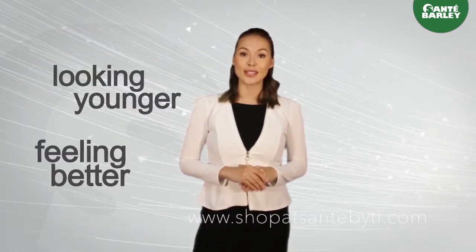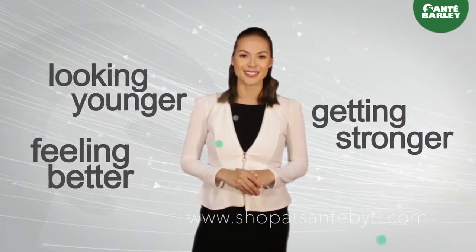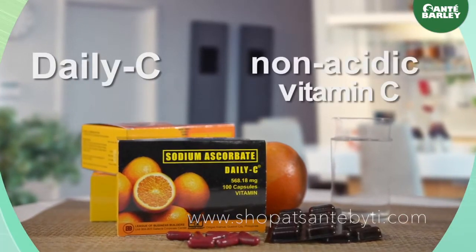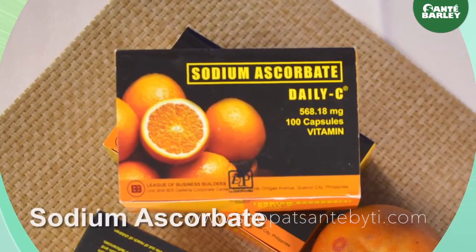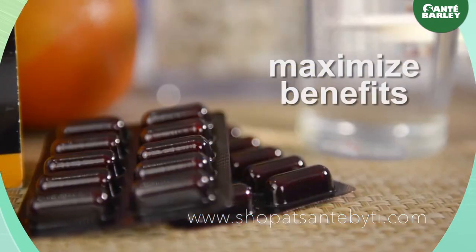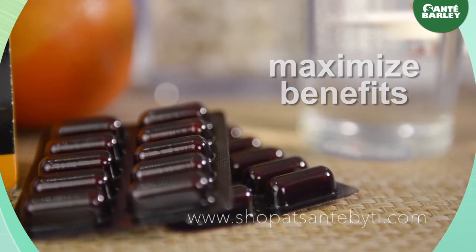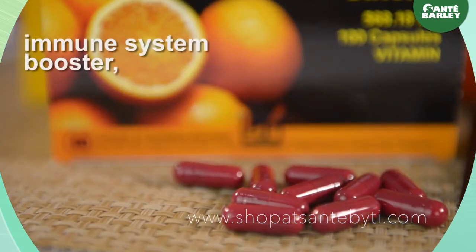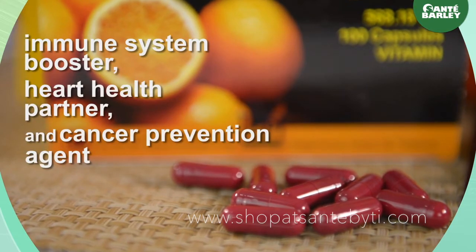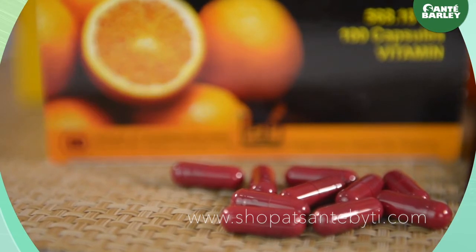It's only a matter of time until you start looking younger, feeling better, and getting stronger. Now let's talk about Daily C — Sante's non-acidic vitamin C. It contains 568 milligrams of sodium ascorbate. When taken daily, it helps maximize all the known benefits of vitamin C as an immune system booster, heart health partner, and cancer prevention agent, in non-acidic form, making it gentler on the stomach.